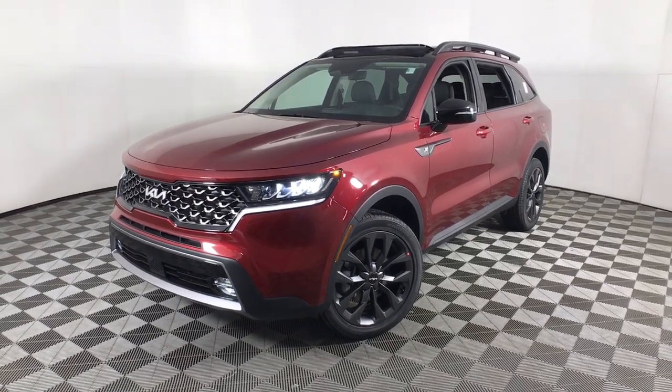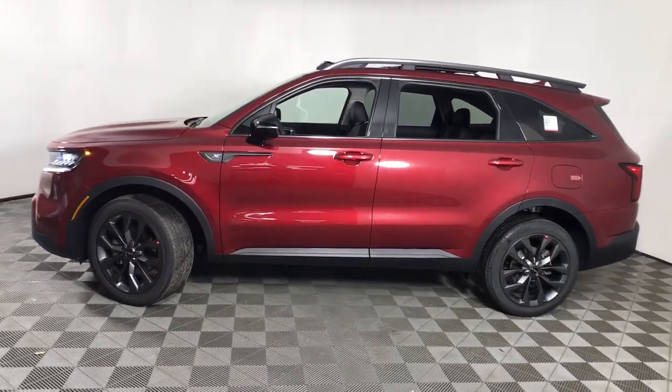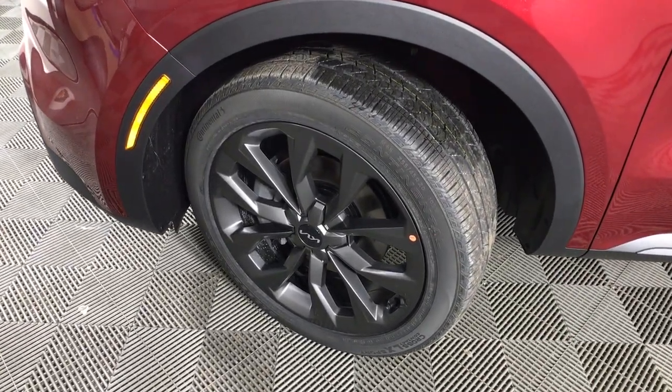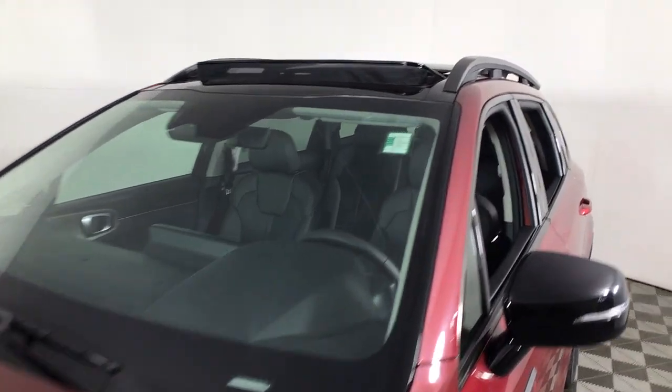Get a feel for the 2022 Kia Sorento. Take a closer look at this stylish Sorento, a smooth-riding road trip cruiser. This mid-size crossover offers a versatile interior layout with three-row seating, standard infotainment system, and advanced safety features.